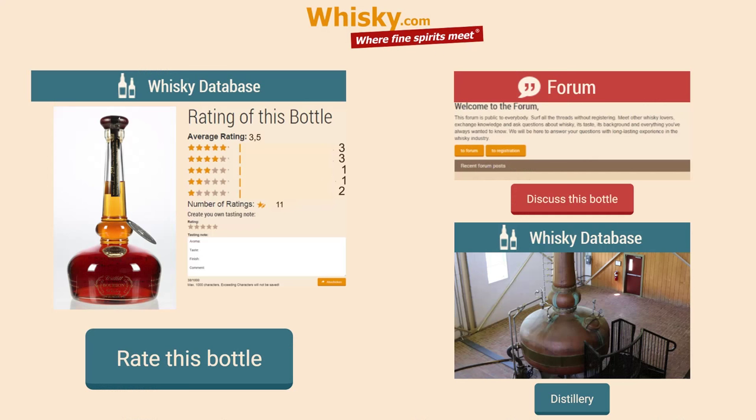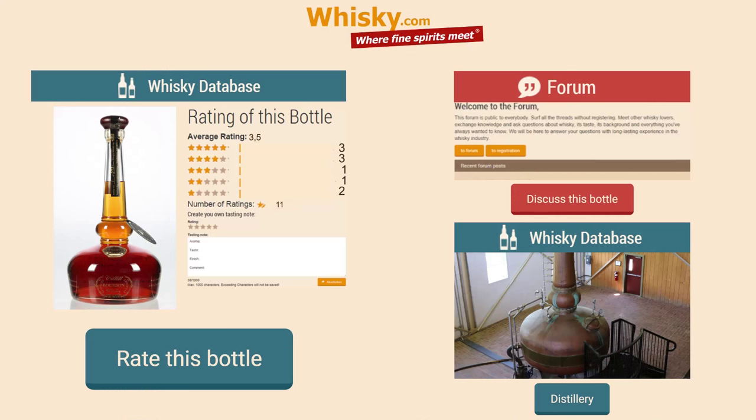If you would like to know more, visit whisky.com. And if you like this video, please share it on Facebook or on social media. Thank you for watching.